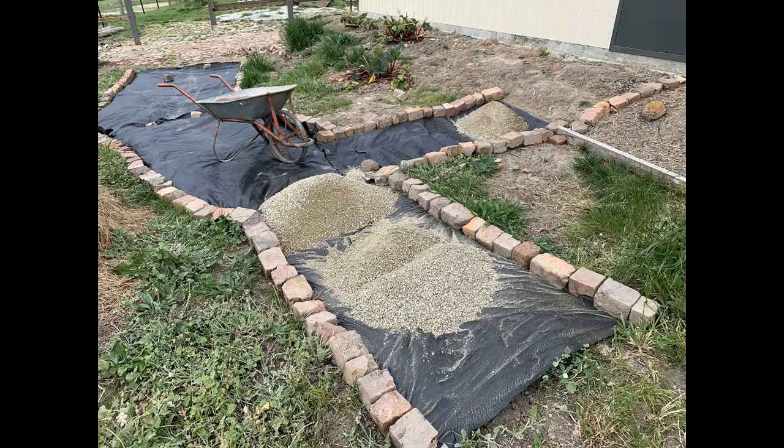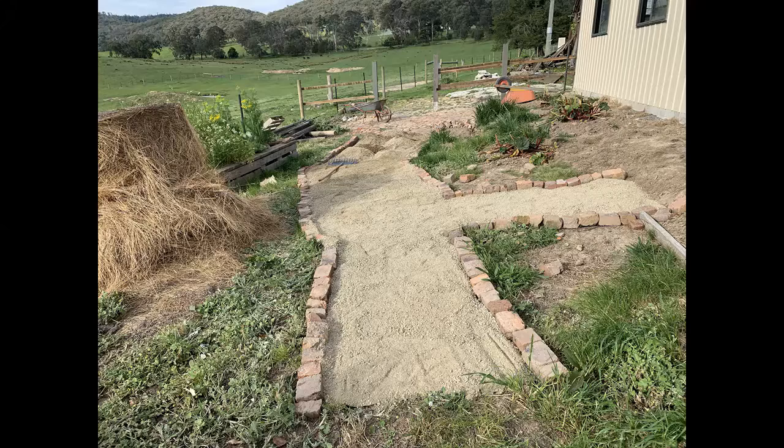I'd shown you that I'd started on the path out by the side of the shed. I put down weed matting and rimmed it with bricks. So this week I arranged to have some gravel delivered and then we wheelbarrowed that round and laid it down as a proper path. It just needs to be compacted down now to make it beautiful and smooth, and with some rain — which we've had these past few days — that will help to settle it and it will become a solid path.